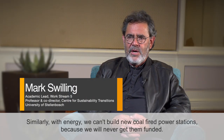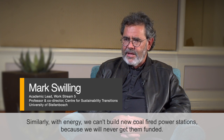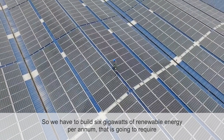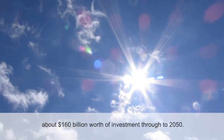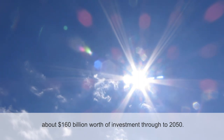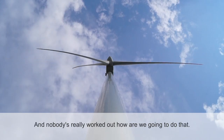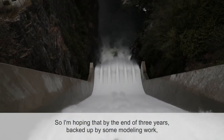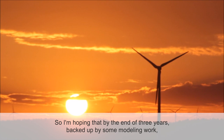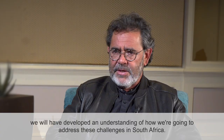Similarly with energy, we can't build new coal-fired power stations because we will never get them funded. So we have to build six gigawatts of renewable energy per annum. That is going to require about 160 billion dollars worth of investment through to 2050, and nobody's really worked out how we're going to do that. I'm hoping that by the end of three years, backed up by some modeling work, we will have developed an understanding of how we're going to address these challenges in South Africa.